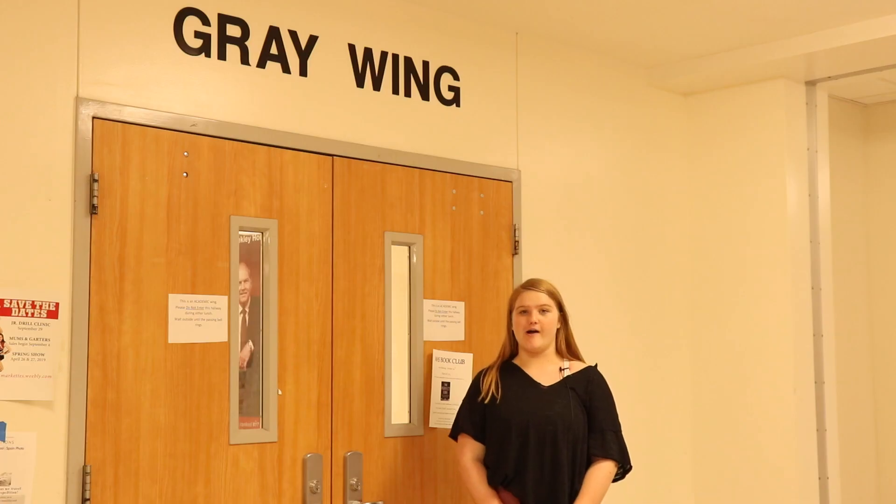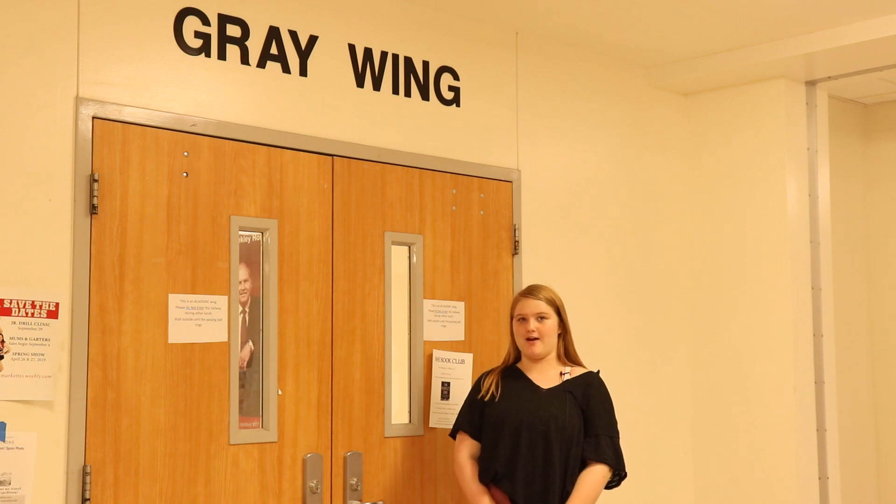Thanks Hannah for showing us around. I'm now going to show you guys the halls. The first hall I will be showing you guys is gray. Gray is where all the art classes and foreign languages are.